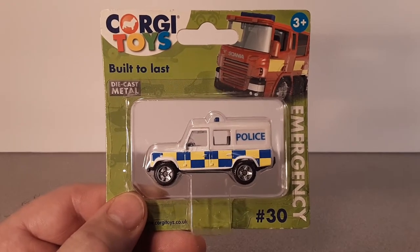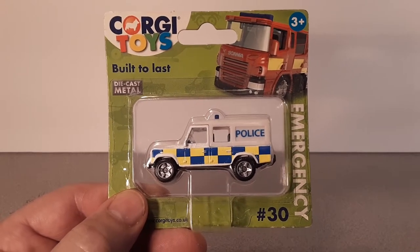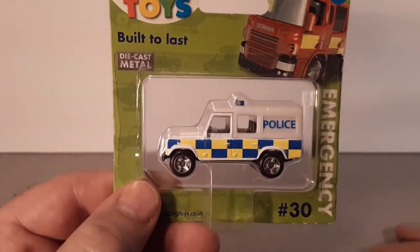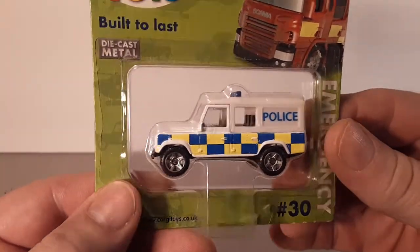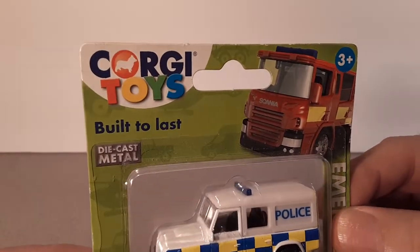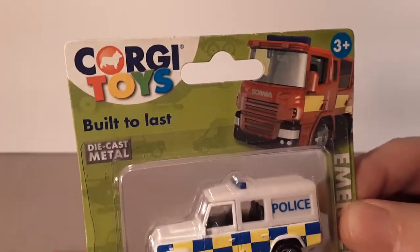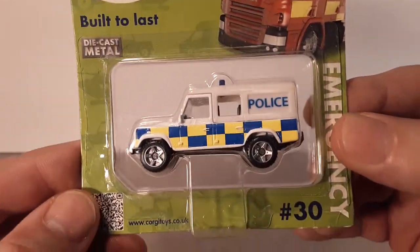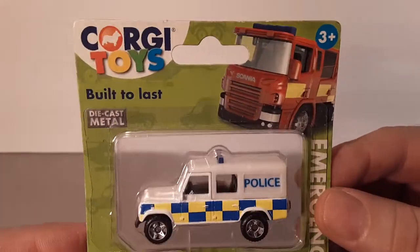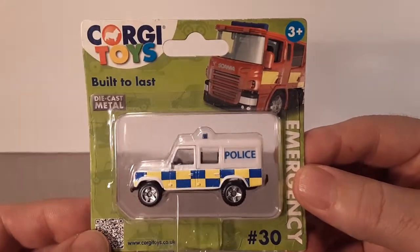Good day, good day! Welcome to Rover Land, this is your friend Dan. Guess what I got for you today — it's Wednesday and I got a one on Wednesday. Now to clarify, I have more than just this one Corgi, but this is the only one Corgi toy that I've got that is in the package, and there's a special story behind this, so let's dive into it.